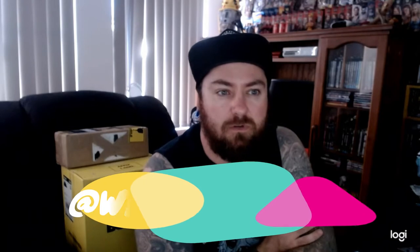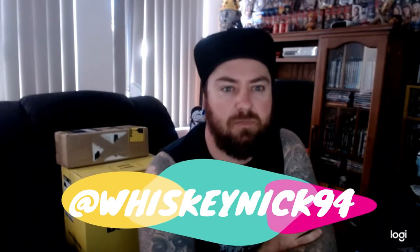Before I get into the unboxing, I entered a competition on Instagram by a guy called WhiskeyNick94 — give him a look. He doesn't claim to be an expert but he loves his whiskeys. He likes to sip them and put little notes on them. He had a competition — like, share, and tag five people — and he pulled my name out of the hat and sent me a bottle of Rare Breed. So thank you, WhiskeyNick!